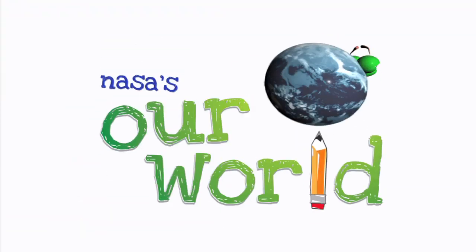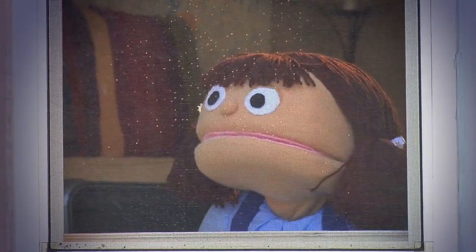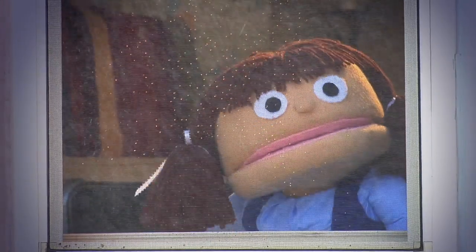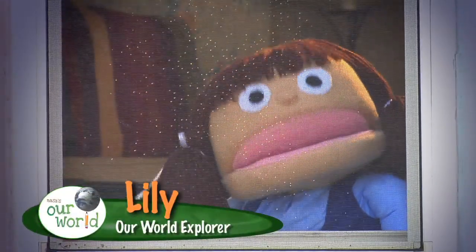Our World. Hey everybody! I'm Lily, and this is Our World. I'm about to go over to my friend's house to play, but it's raining outside.